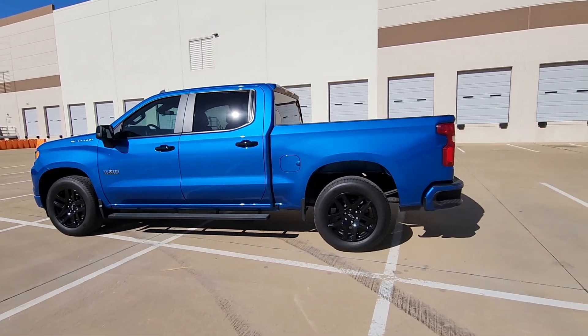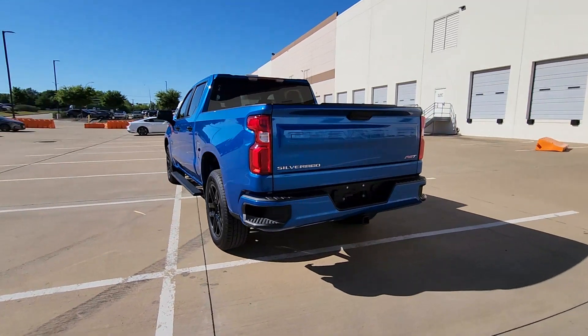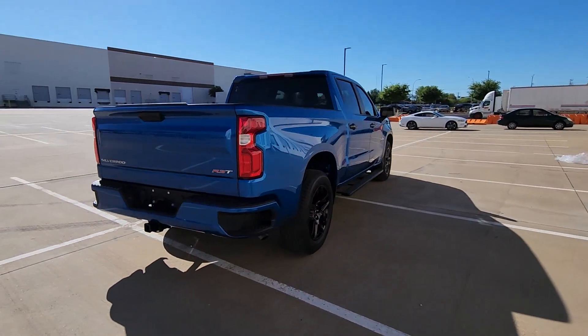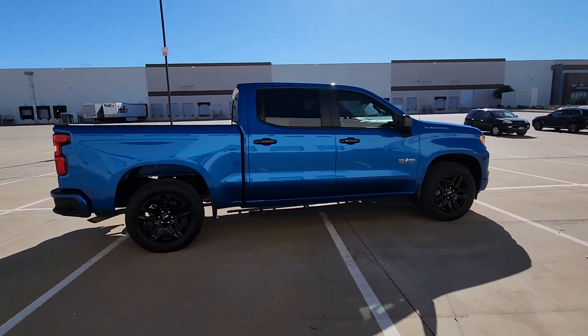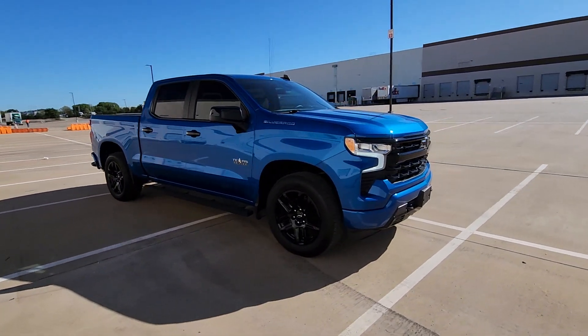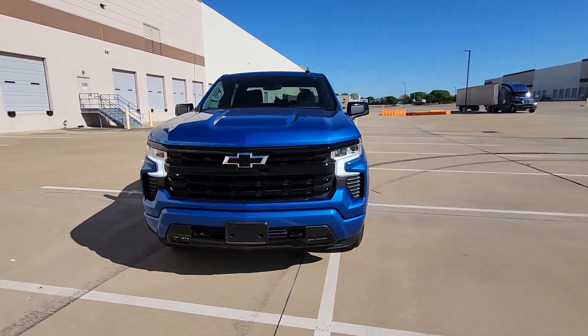Enjoy the view of this 2023 Chevrolet Silverado 1500 with less than 20,000 miles on the odometer. This vehicle provides excellent value. The Silverado 1500 is a full-size pickup that blends a spacious, quiet cabin, technology that keeps you connected, smooth handling, and the toughness you need for all your projects.